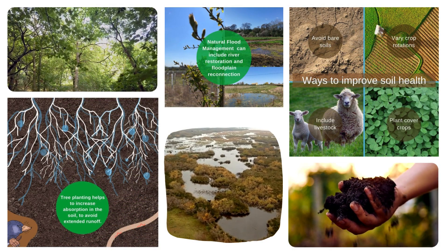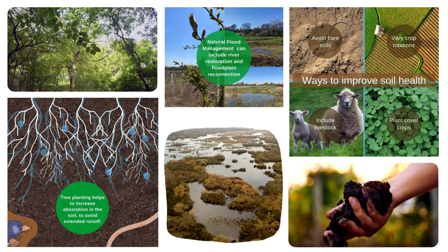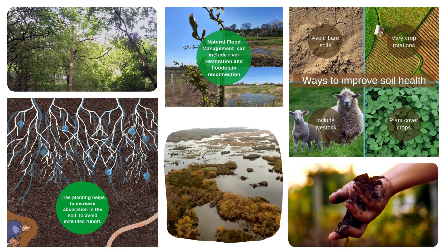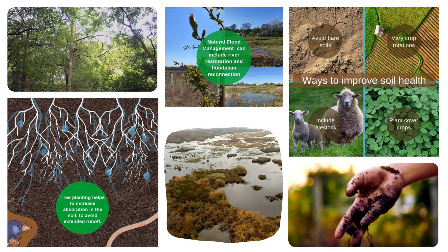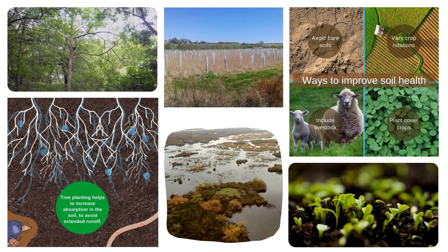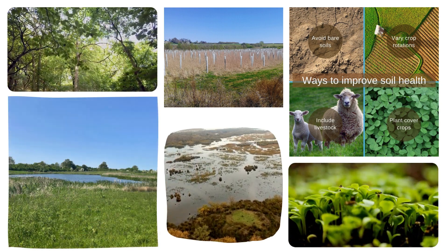Natural flood management can include a wide range of measures that improve how water can soak into the ground or slow the flow of water. These include tree planting, planting crops over winter, wetland areas and leaky dams. There is a lot of natural flood management work already happening across the Thames Valley. We have been working with our partners to create a complete picture of what is already happening and planned, and to identify where natural flood management would be most effective in reducing flood risk.